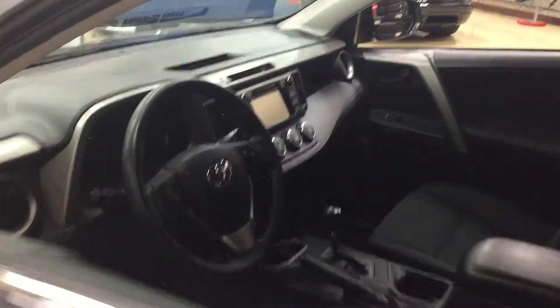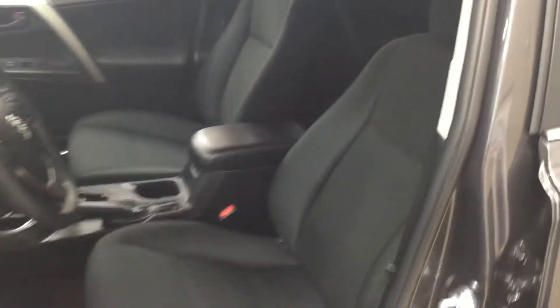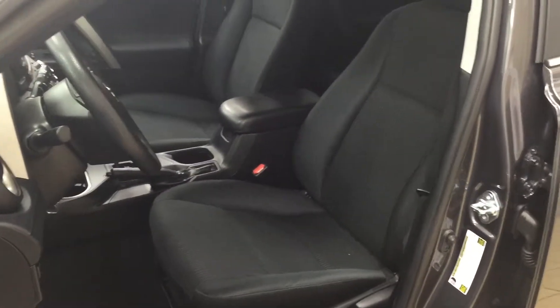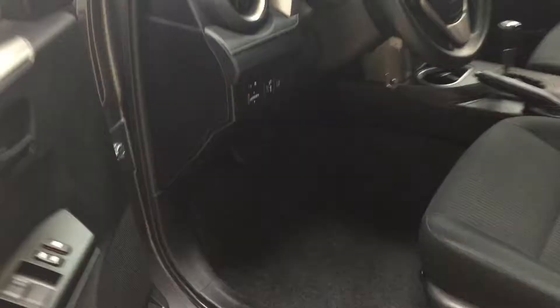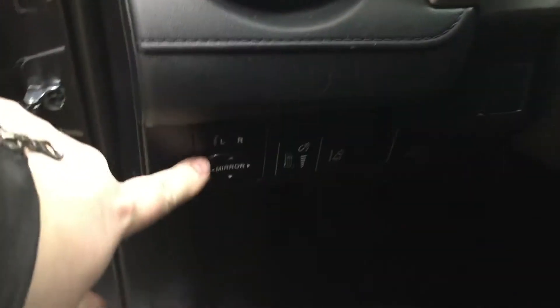We're going to be taking a look at your front dash as well as your front seats, just so you have a much better idea of how much space there is. You have your black cloth seat surfaces, and if we take a look just over on your left hand side, you have your mirror controls along with your lane departure alert.